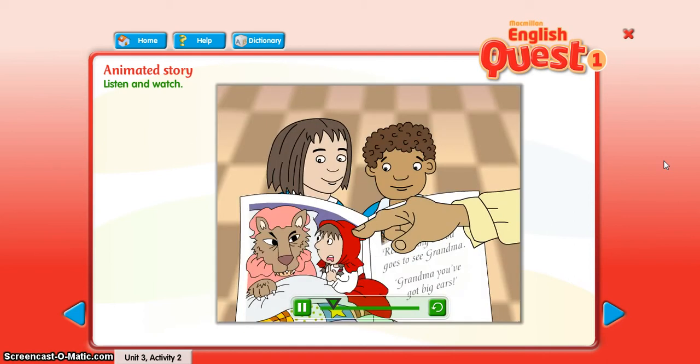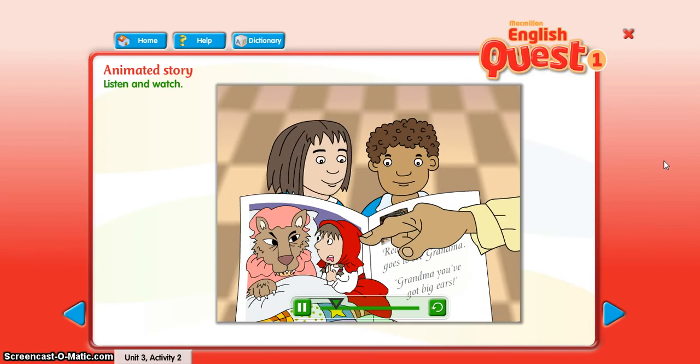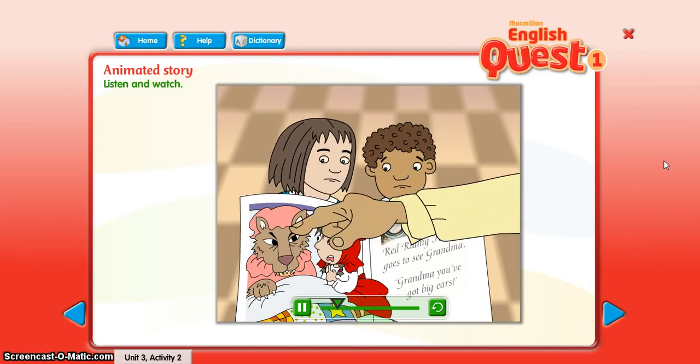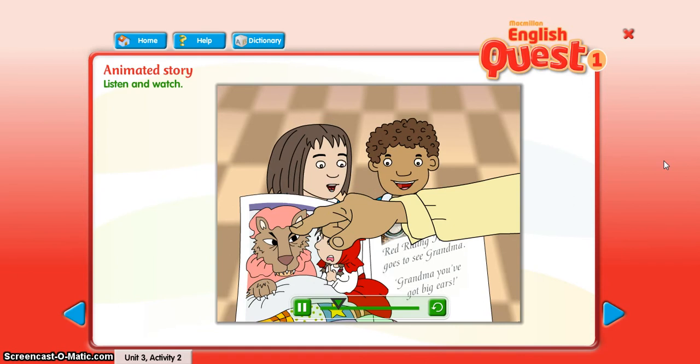Now, who's this? It's Little Red Riding Hood. That's right. Very good. And who's this? The big bad wolf.